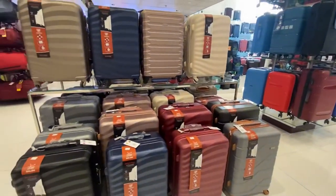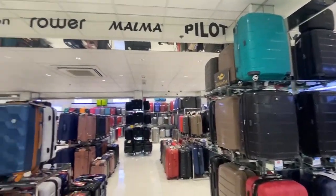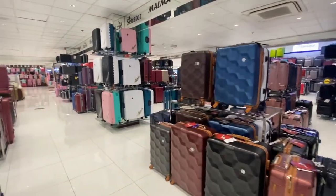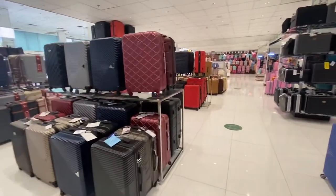The bags here come in soft and hard side styles to choose from, plus travel bags, backpacks and duffels too. Now let's check out some of the renowned, well-known brands available at the store.